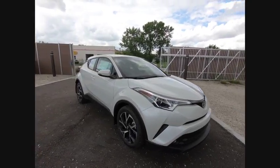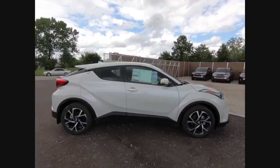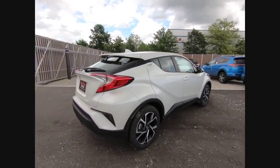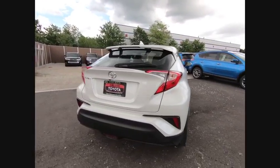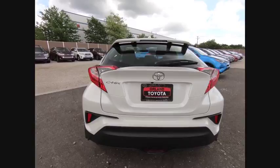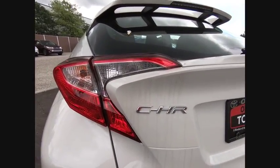The 2018 C-HR. The Toyota C-HR's fresh design makes it stand out in the crowd and the interior oozes with style. The C-HR handles like a race car and has all the safety features you'd expect from a Toyota vehicle, and is priced below $25,000.